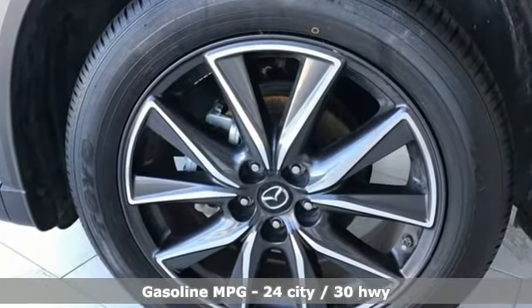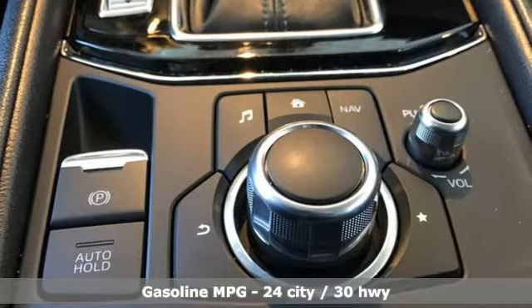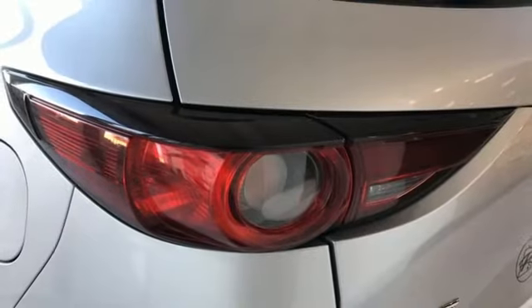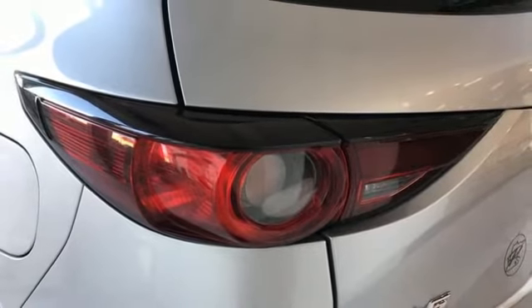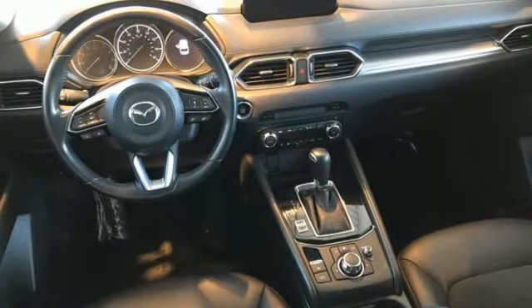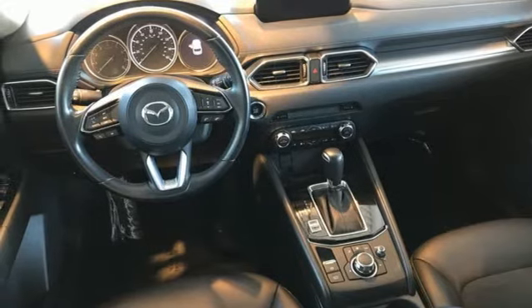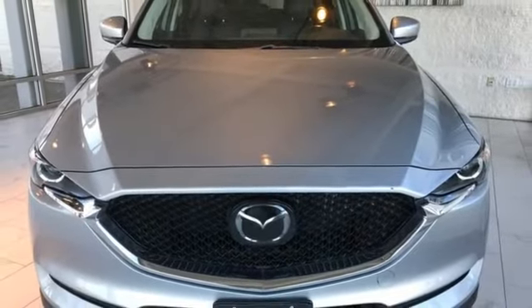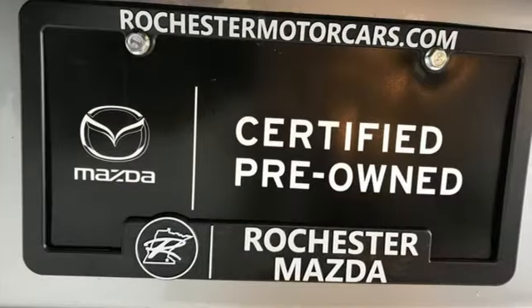It comes with great features you'll love: inline four-cylinder engine, dual-zone climate control, external memory control, front heated bucket seats, wireless phone connectivity, voice activation, aluminum wheels, power windows and doors, and push-button start proximity key.